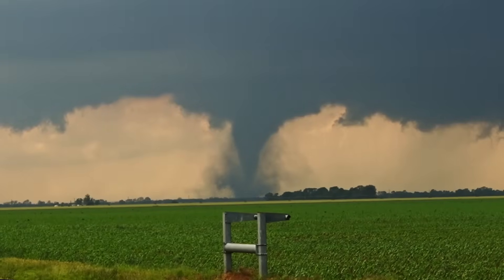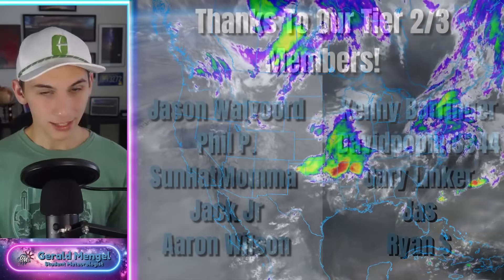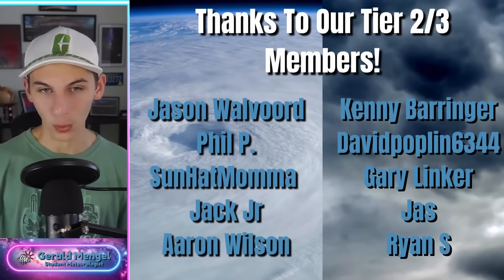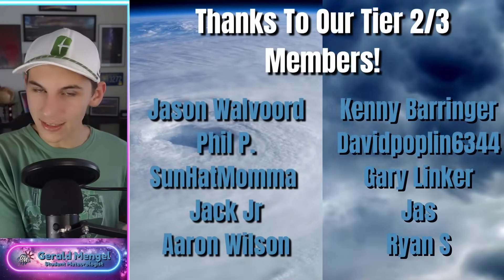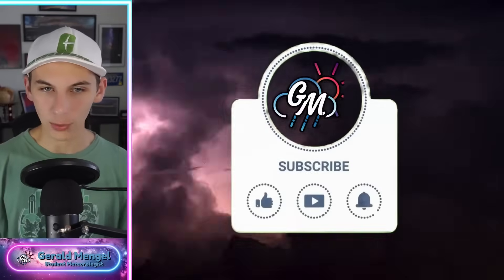Welcome in everybody and welcome to the first full weekend of June. The only thing to talk about today is the severe weather potential, but there's a lot of it to break down. We're going to start with the satellite imagery, then zoom into some forecasting models, take a look at some outlooks, and break it down in depth so you feel a lot more prepared for the rest of this pattern.